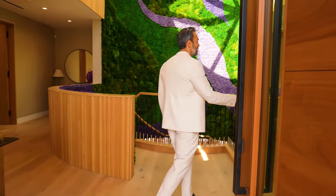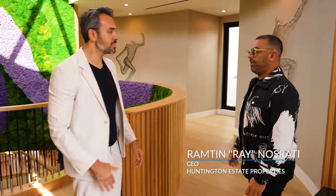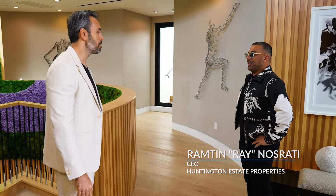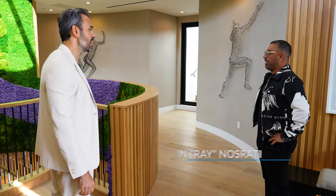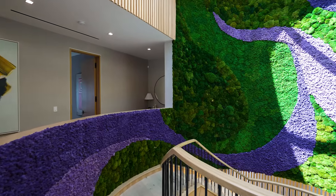Ray, I'm here. Hey brother, good to see you, man. Thanks for allowing us to come and see your latest masterpiece. This place is truly magical. Thank you, it came out pretty amazing. Congrats on the completion. Please show us around.